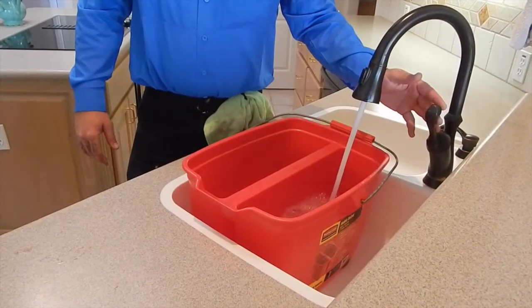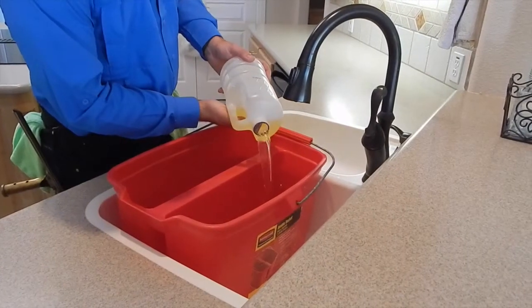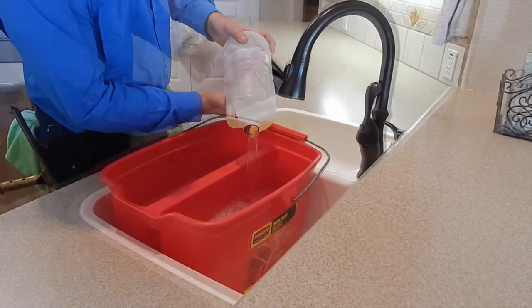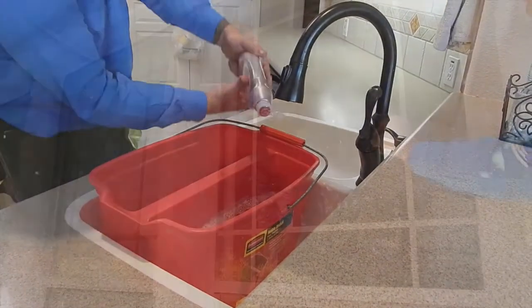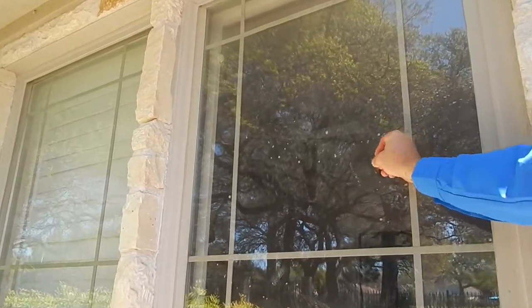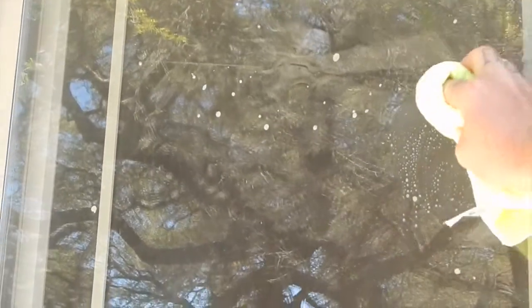Here at Shine My Glass, our solutions are eco-friendly so as not to be abrasive to the environment. It also doesn't give off unpleasant odors when working in your home. We are proud to say that we are one of the few companies that use a lubricant in our water. This lubricant is very important and mandatory when using razor blades on your glass, when getting off mortar, brick dust, and paint, so as not to scratch your windows.